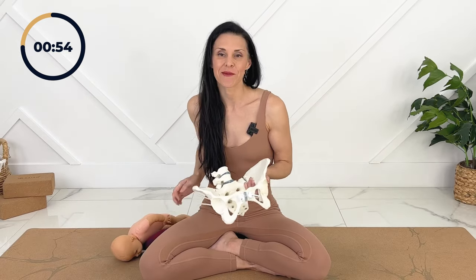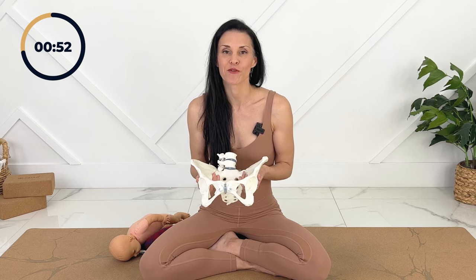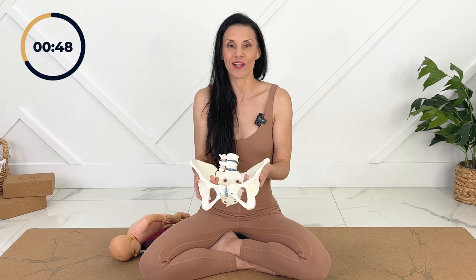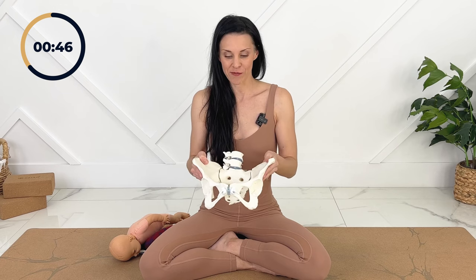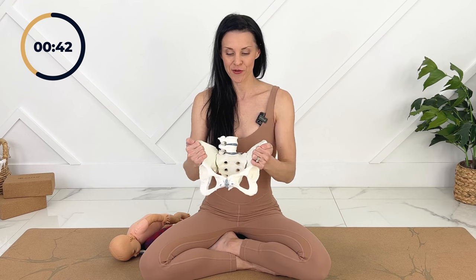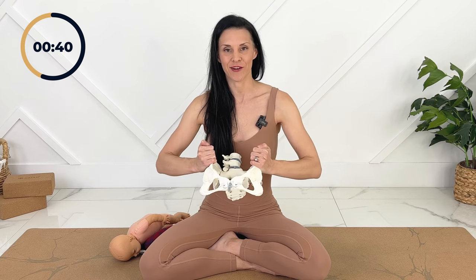Our pelvis during labour is very flexible from the hormone relaxin and it can open up, but it doesn't just open up all at once. We can open up different parts of the pelvis — open up the top, wiggle baby through, and open up the outlet of the pelvis.